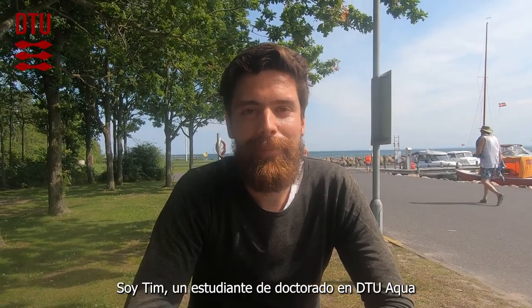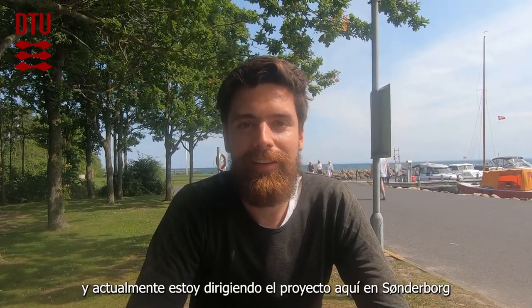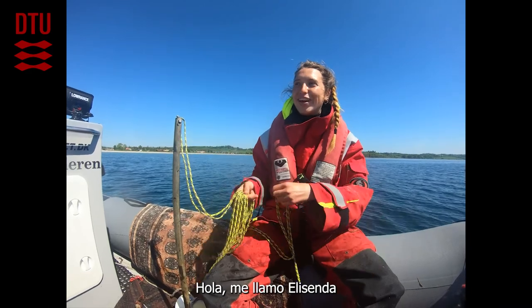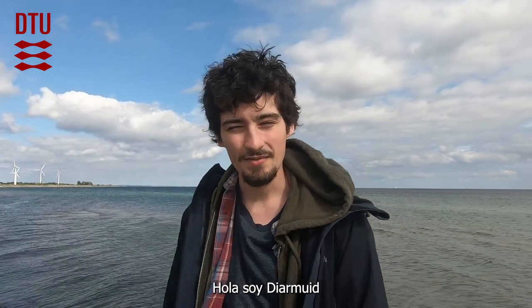My name is Tim, I'm a PhD student at DTU Aqua, and currently I'm leading the project here in Sundebo and all the field activities. My name is Johan, and I'm a marine biologist. I specialize in reef fish and environmental DNA. My name is Carl, I'm a regional graduated aquatic engineer. Hi, my name is Oceana, I'm from France, here for a three month internship. Hi, my name is Elizenda, I'm a biology student from Barcelona. Hi, I'm Dermot, I'm a student from Ireland and I'm doing an internship here at DTU Aqua.